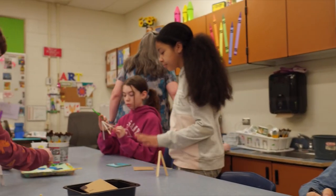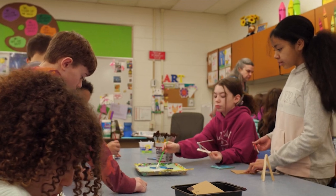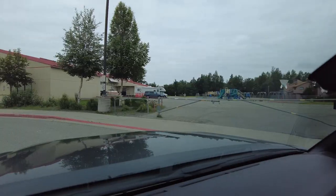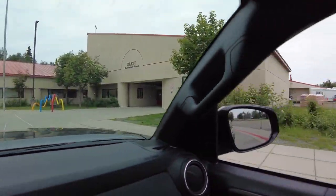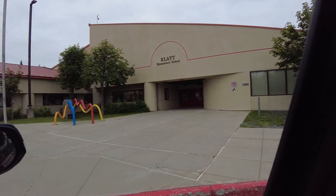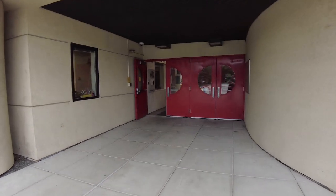Every single Monday starting August 21st, elementary school will begin at 10 o'clock. Schools that have breakfast will start at 9:50. The doors will be open for students, and we highly encourage you to get your kids there by 9:50. The rest of the week will be the same nine o'clock start time.